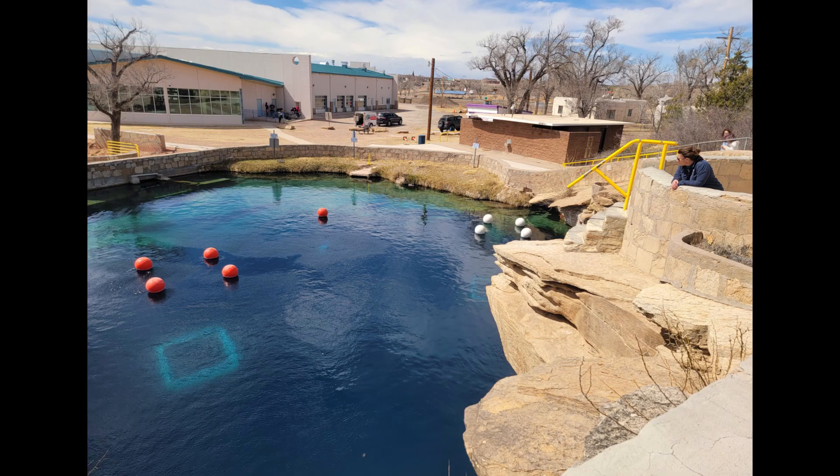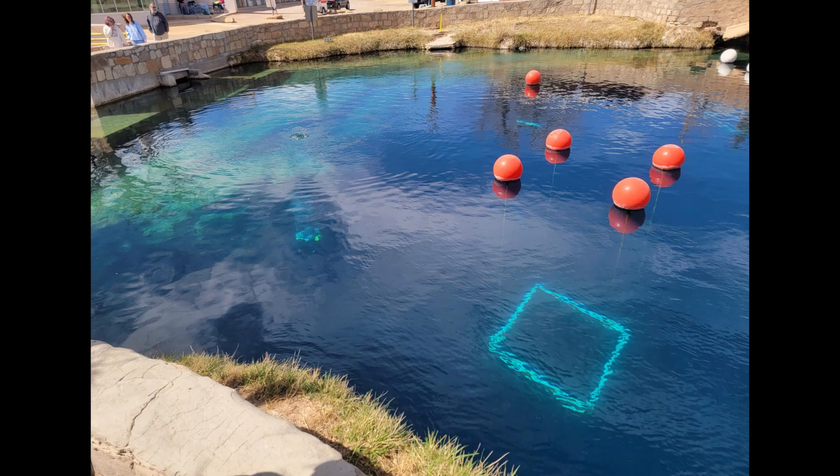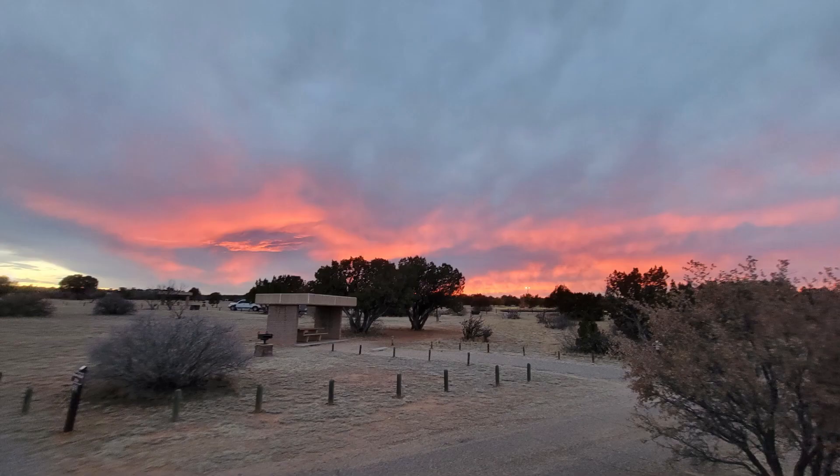It was a public place, free to swim. It was much too cold when we were there, so we did not swim. That brings us to the end of the video with a couple of sunsets. Hope you enjoyed the video — stay tuned for the next one and we'll see you down the road.